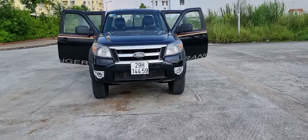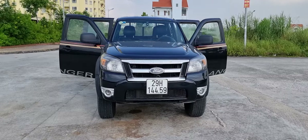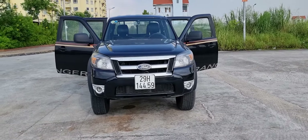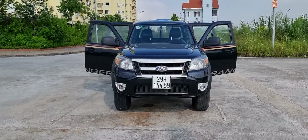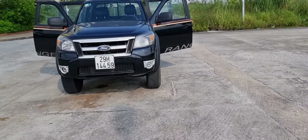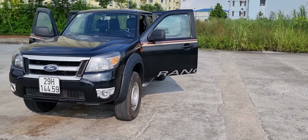Chiếc xe đang quan sát trên màn hình là một chiếc xe 4Runner bán tải, sản xuất năm 2010, phiên bản XL, số sàn 2 cầu. Giá chào bán của chiếc xe này hiện tại đang chỉ là 285 triệu đồng thôi. Một con xe bán tải 4Runner XL, số sàn 2 cầu, cực kỳ đẹp luôn.